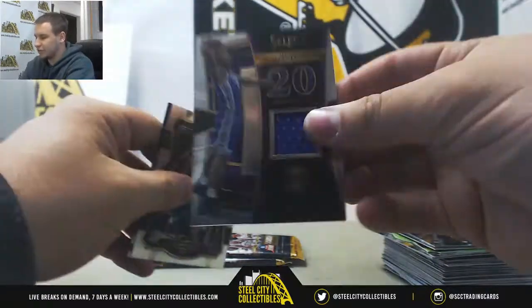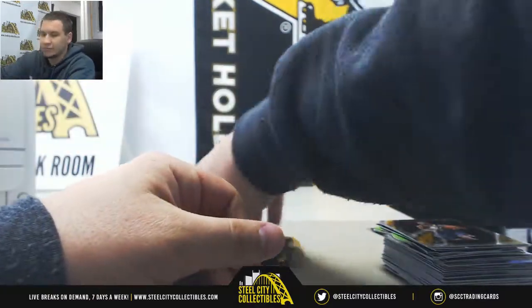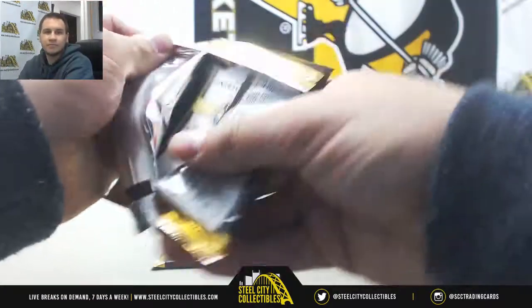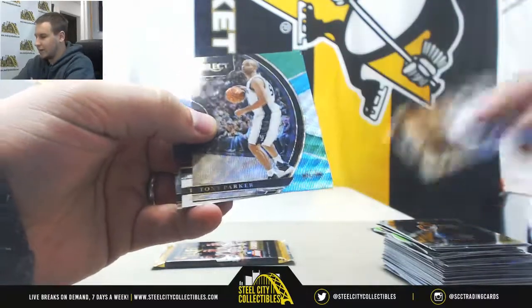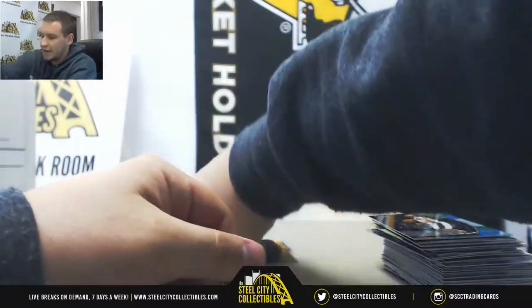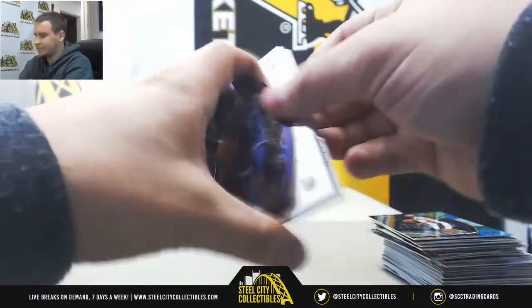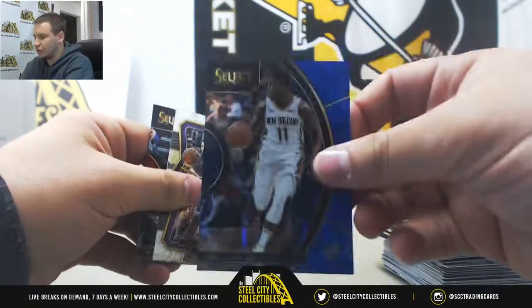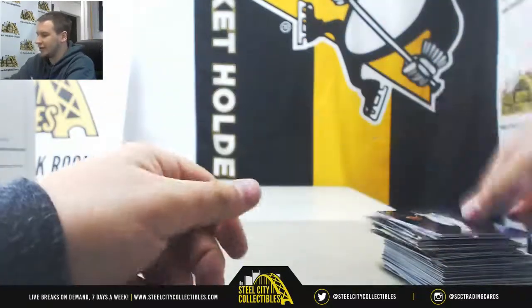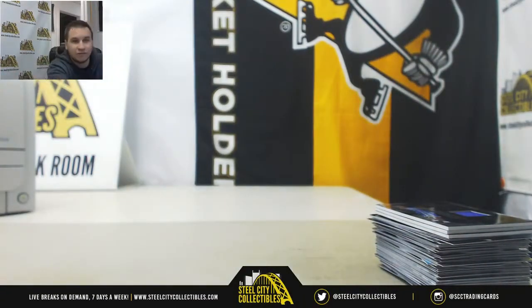And we've got Jerzalic Draft Selections, Harry Giles for the Kings — that one is not numbered. We've got Tony Park Prism. And we will finish off this break with a blue of Jrue Holiday, numbered to 299. And that will finish it off. Thank you very much for the break, Greg.